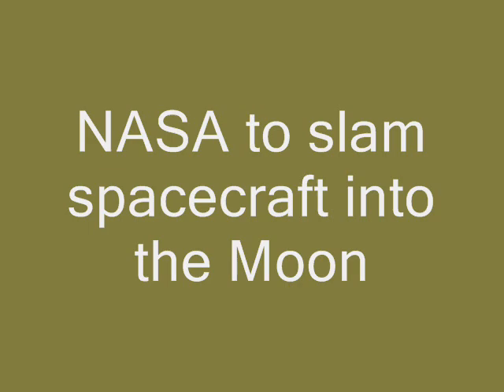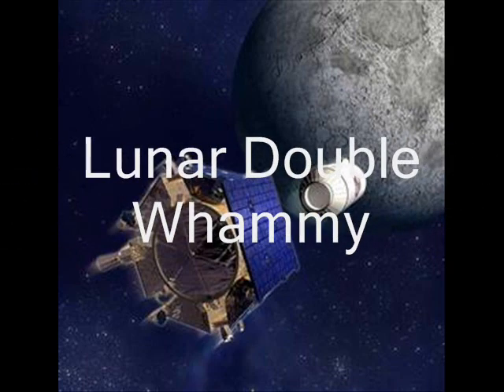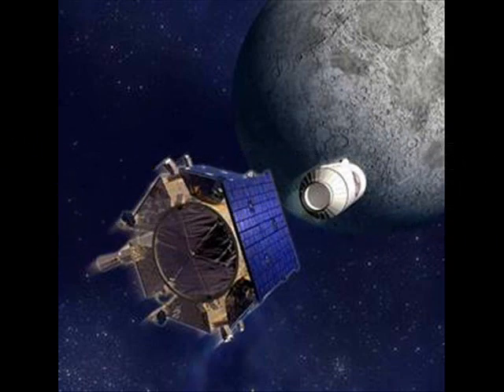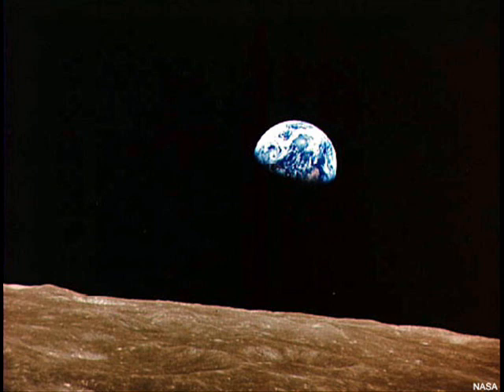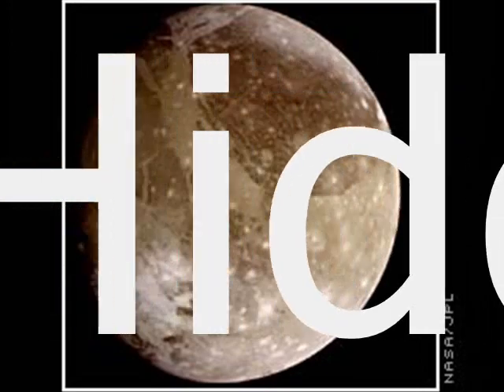NASA has plans to slam spacecraft into the moon. Scientists are priming two spacecraft to slam into the moon's south pole to see if the lunar double whammy reveals hidden water ice. Scientists believe the lunar double whammy could reveal hidden ice in craters.